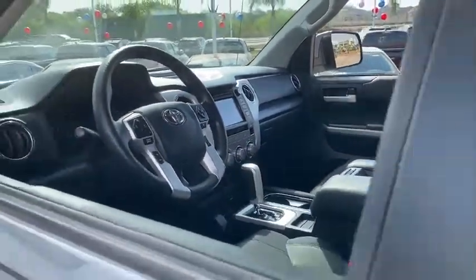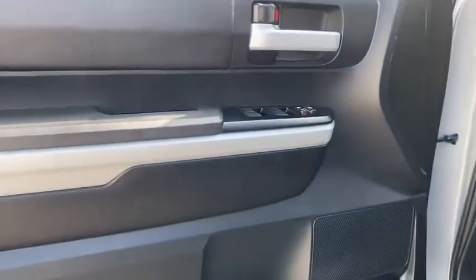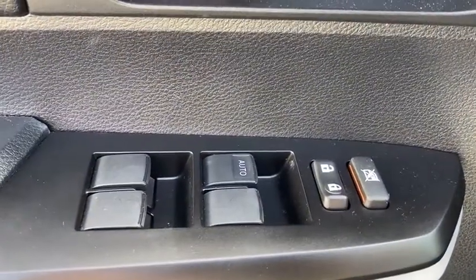This vehicle has less than 15,000 miles. Here are some of this vehicle's great options: electronic stability control, compass, trip computer, fog lights, tachometer, and outside temperature gauge.